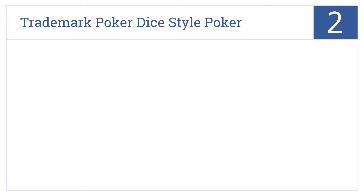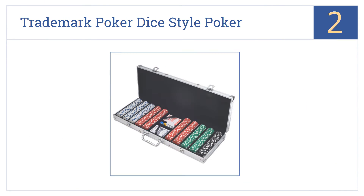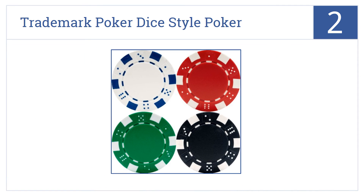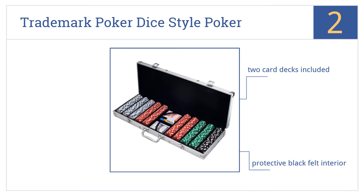At number 2, for casual poker players, this Trademark Poker dice-style poker chipset is the last they'll ever need. The chips are decent quality, they look good, and they're plentiful. It includes 2 card decks, a protective black felt interior, and 4 different chip colors in the set.